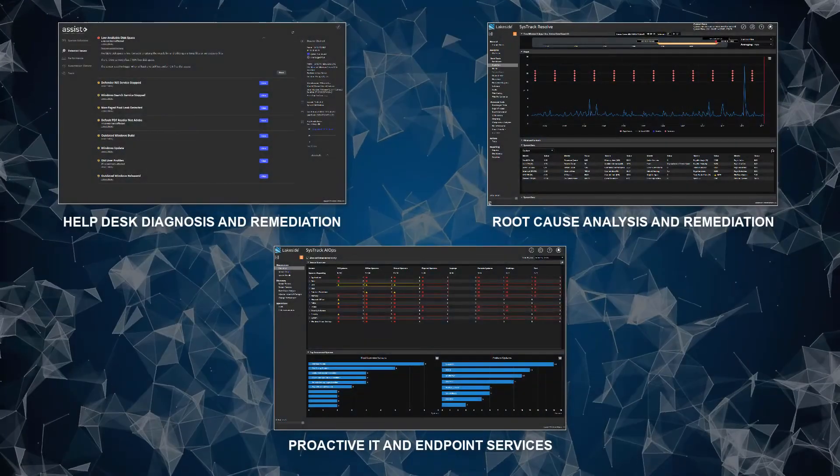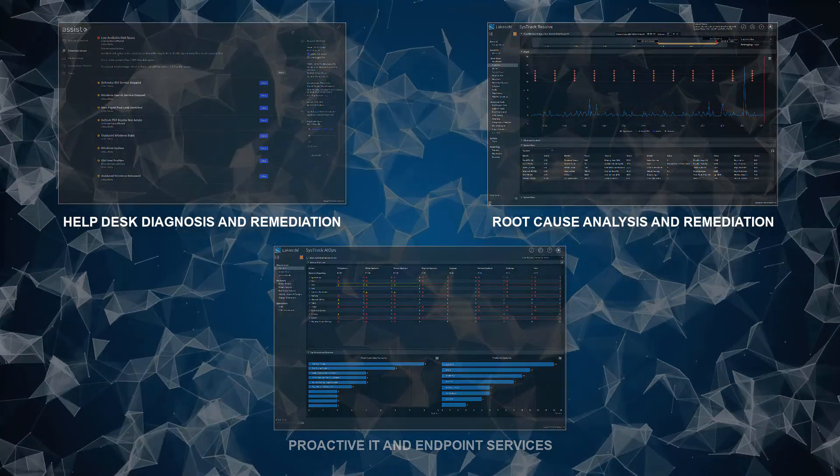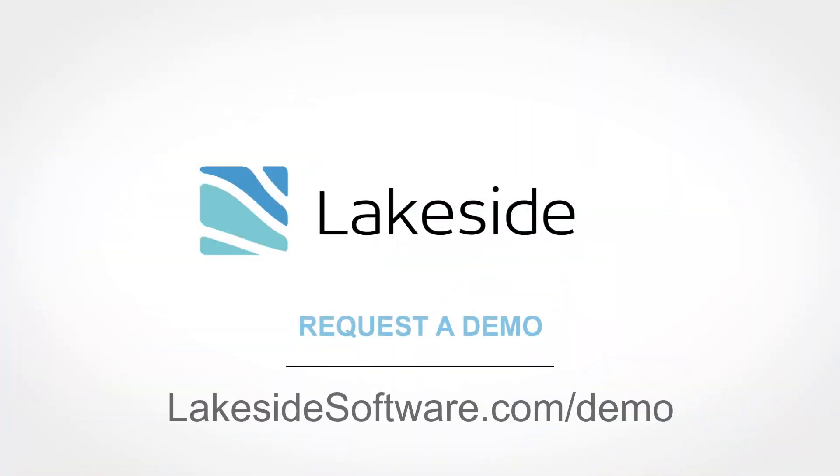These are just some of the ways you can level up IT with Lakeside's Digital Experience Cloud. Ready to provide incredible digital experiences and empower your hybrid workforce? Learn how greater visibility, proactive IT, and holistic digital experience management could make a difference at your organization by requesting a personalized demo today at lakesidesoftware.com/demo.